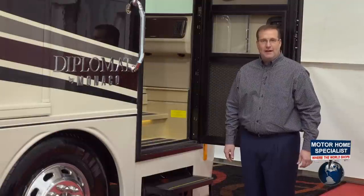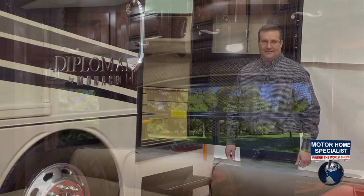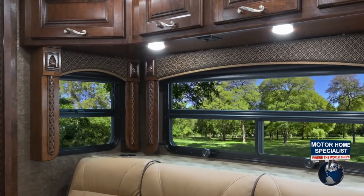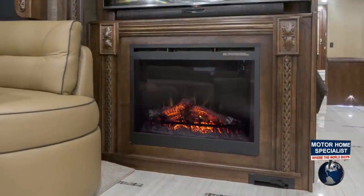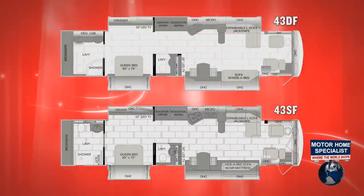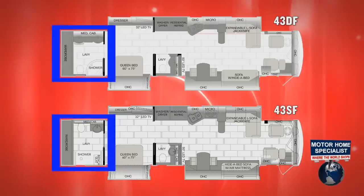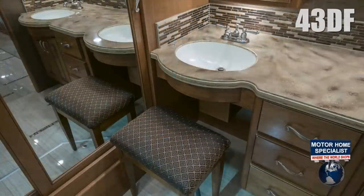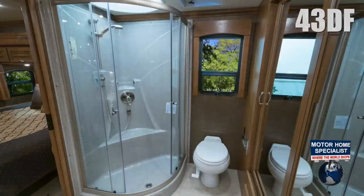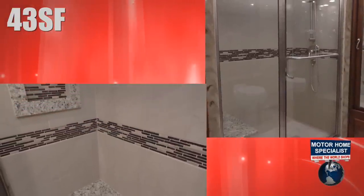Once inside, I think you'll find the Diplomat to be an ideal blend of beauty, convenience, and practical design. Notice the amazing attention to detail in the carved wood window valances, slide-out room fascias, and decorative moldings. The 43DF and 43SF models share a common floor plan, with the exception of the master bath. The DF features a large his and her sink arrangement with vanity chair and round radius shower, while the SF utilizes a single sink basin and offers an extra large fully tiled shower.